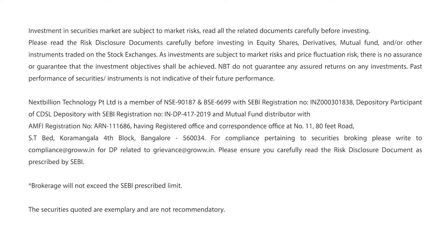Hi! Have you applied for an IPO and are waiting for the UPI mandate request? Don't worry, as we're here to guide you. Let's take a look at the possible scenarios and what you can do in each case.